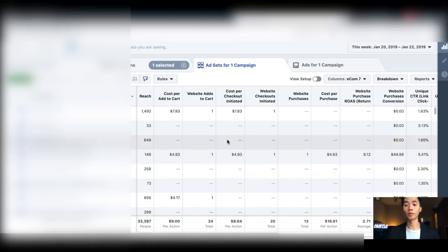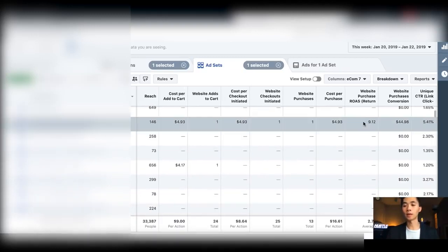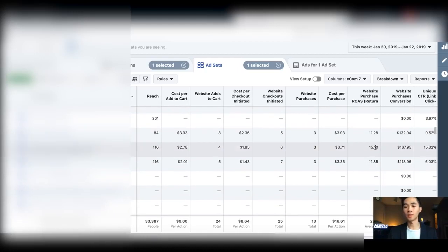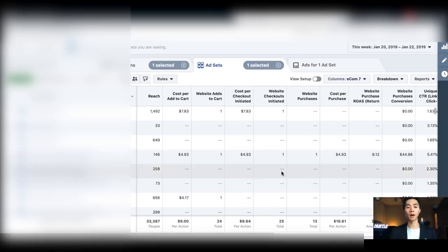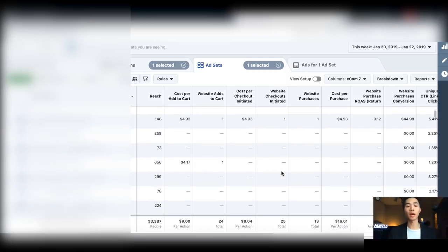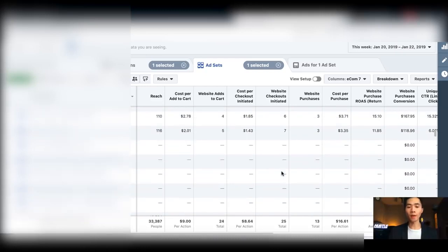The first retargeting method I use is DPA — dynamic product ads — and it's doing very well, around 9x ROAS since I launched it yesterday. A lot of people just retarget add to cart and view content. I retarget everything: people who engage with my ad, people who initiate checkout, the top 5% time spent on my store, and people who add to cart twice.